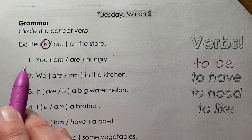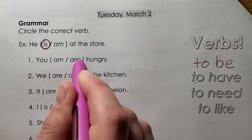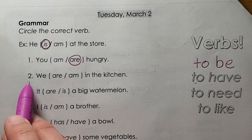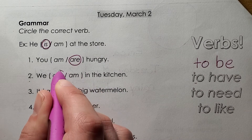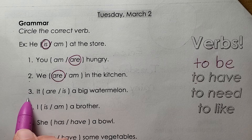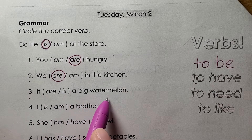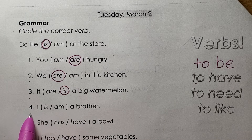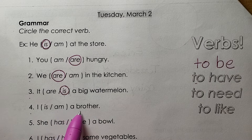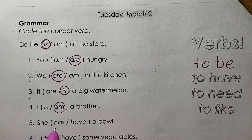One: you are hungry. Two: we are in the kitchen. Three: it is a big watermelon. Four: I am a brother. Five: she has a bowl.